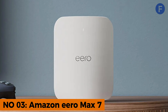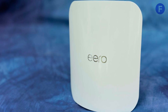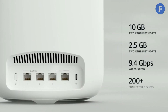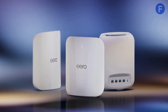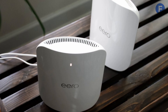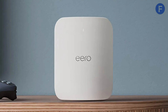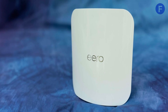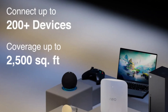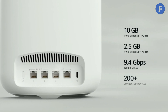Number 3. The Amazon Eero Max 7 sets a new benchmark for reliability in Wi-Fi 7 mesh systems. With 9.4 gigabits per second wired speeds and 4.3 gigabits per second wireless speeds, it delivers ultra-fast performance for 8K streaming, online gaming, and video calls all at once without lag. Its TrueMesh technology dynamically finds the best signal path, eliminating drops and interference. Whether you're streaming in the bedroom or browsing in the backyard, your connection remains strong. Each unit covers 2,500 square feet and supports over 200 devices, making it ideal for smart homes.